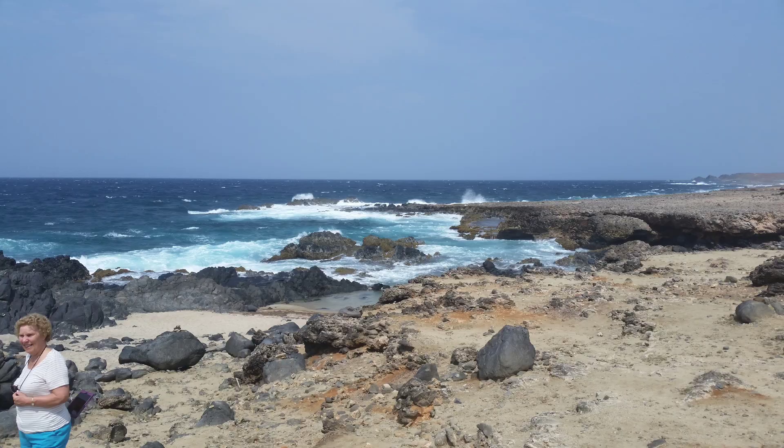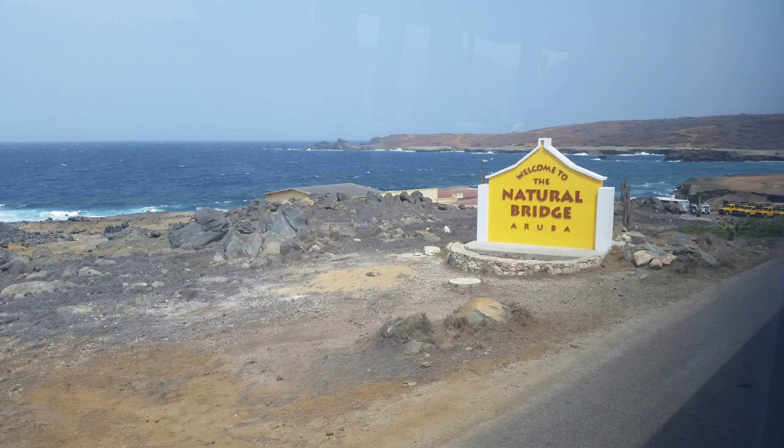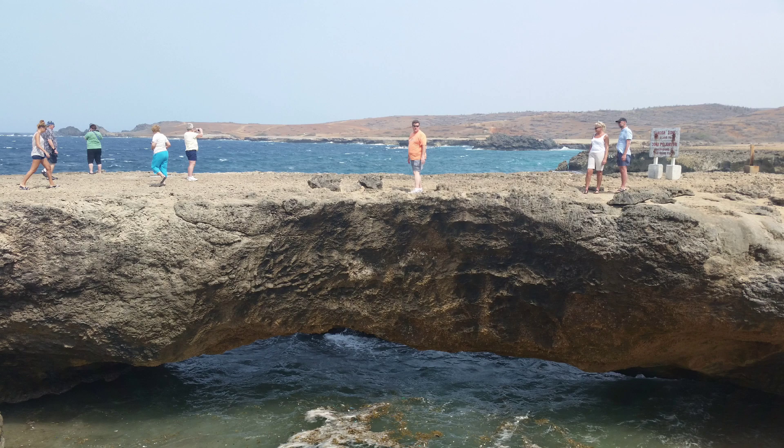We enjoy the rugged and rocky northern coast of Aruba as part of our excursion. Natural Bridge gives us more opportunities to explore the untamed landscape as strong wind and waves crash along the rocks.